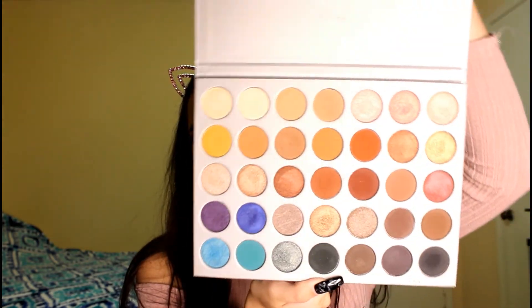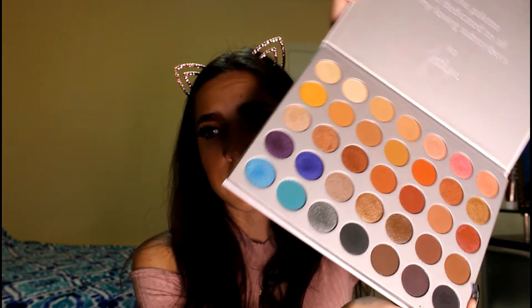Another favorite is the Morphe x Jaclyn Hill palette. The shadows are so creamy and pigmented — I love it. Morphe and Jaclyn recently updated the packaging, but it gets dirty easily, which irritated me because they should have done the better packaging from the beginning. That said, the shadows are really good — super pretty, pigmented, and easy to blend.